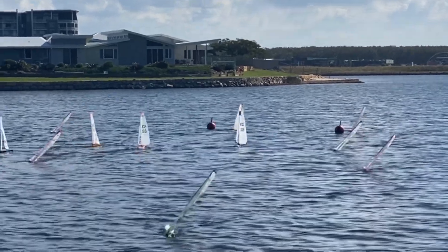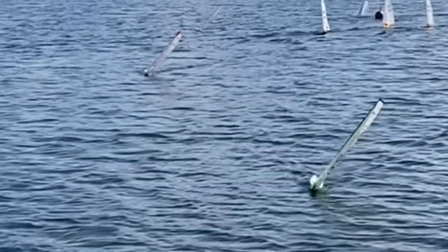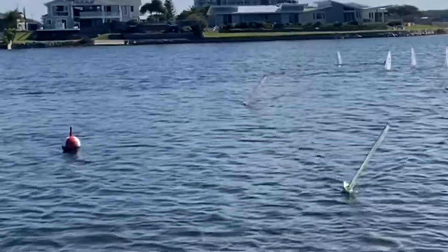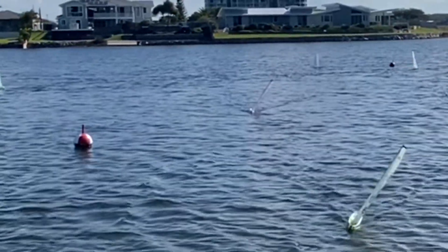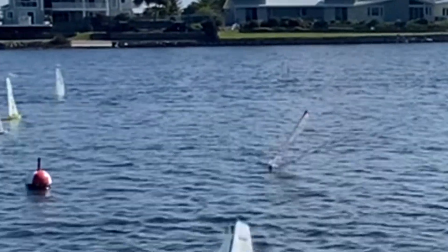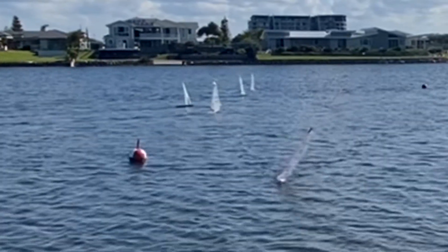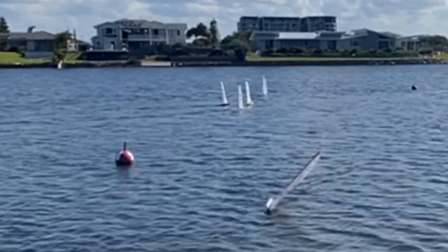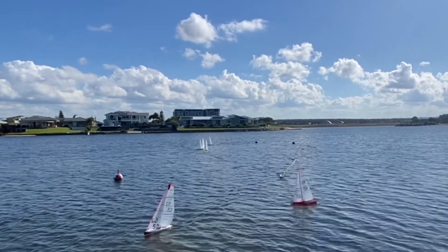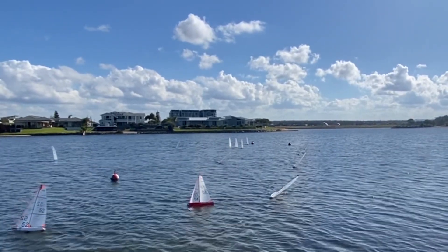Don't forget to subscribe to the channel. The rest of the boats are coming through. Well done, six zero! This is race 9A. Look forward to seeing you on the water — bye for now.